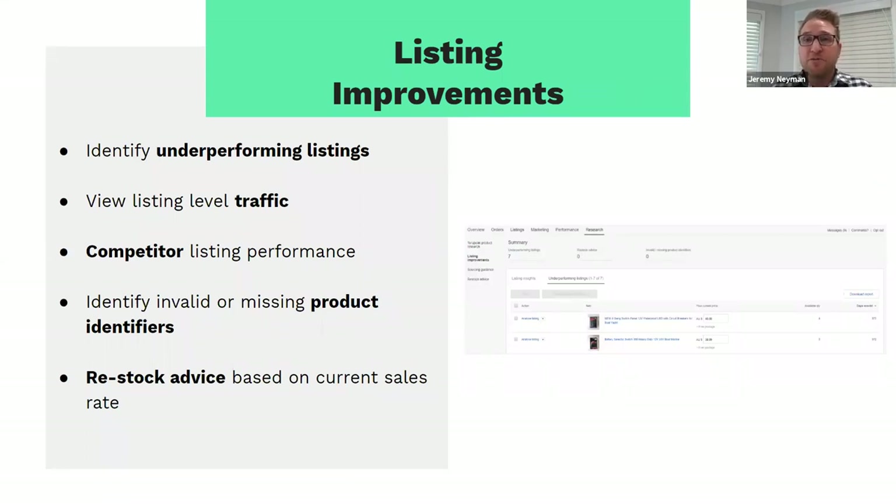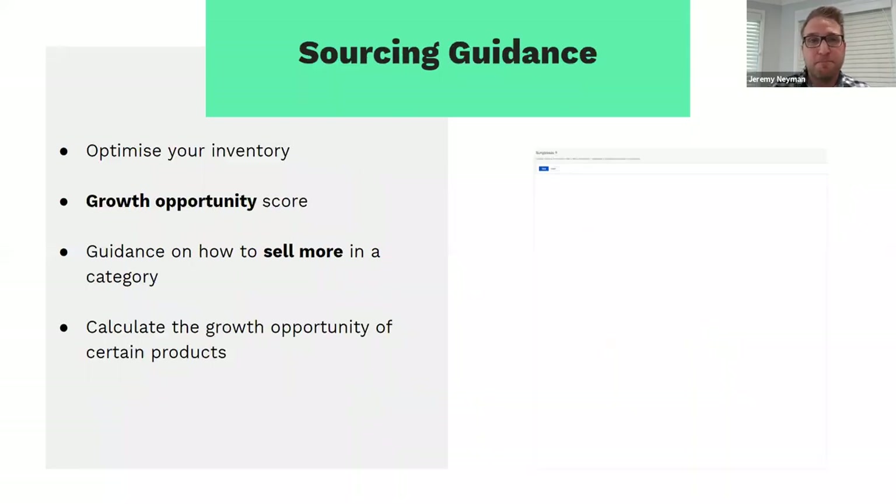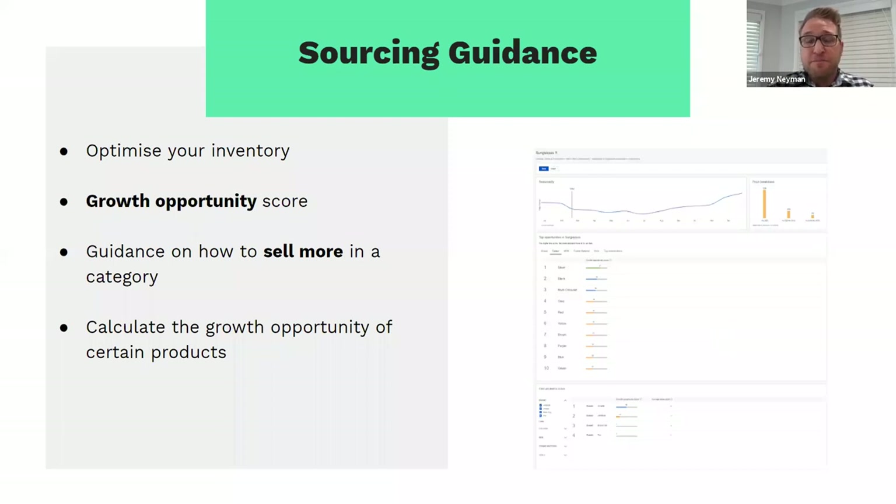You get those insights through the research tab within Seller Hub. Looking at current sales trends and rates for your products, we also give you restock advice to let you know when you should restock. The sourcing guidance is really interesting — we often get questions from sellers asking how to find opportunities to sell more and sell different products on eBay. The sourcing guidance section within the research tab allows you to optimise your current inventory, and we provide a growth opportunity score showing what the opportunity is to sell more of that product or different products in the same category.